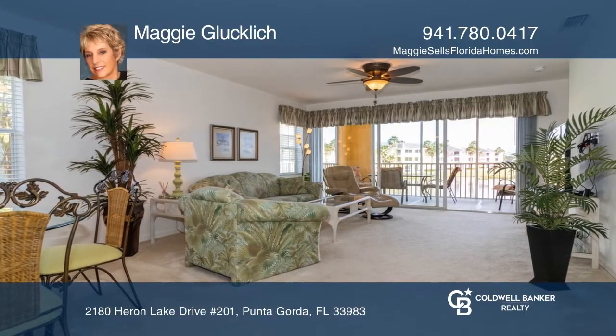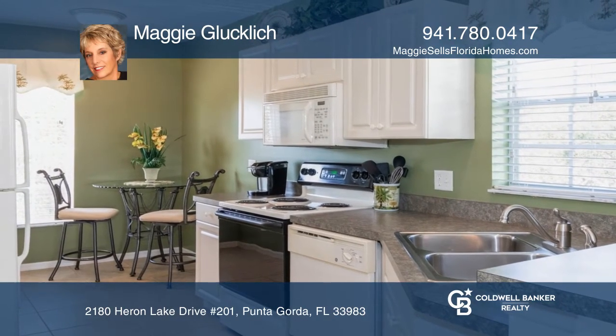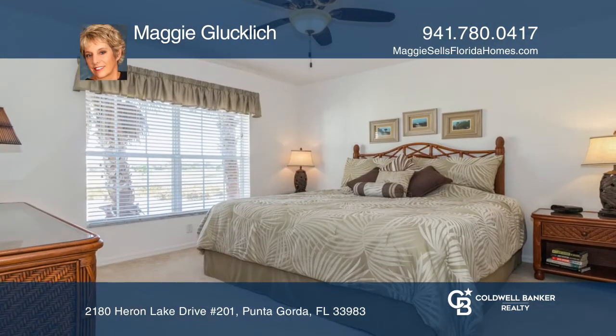Come see this beautiful and well-maintained three-bedroom, two-bath, second-floor unit with elevator access. Enjoy viewing the wildlife on the lake from the screen patio.